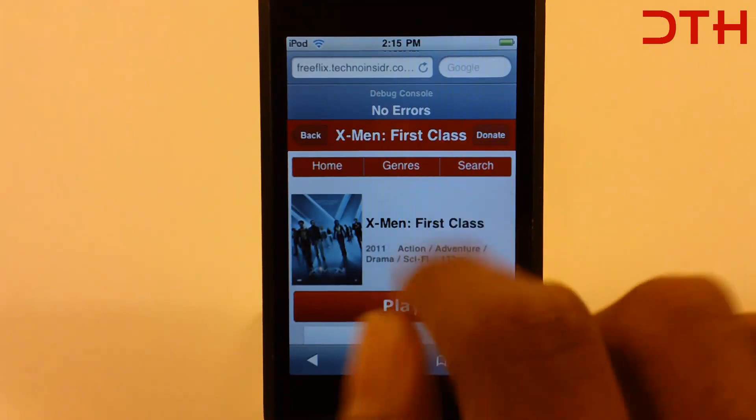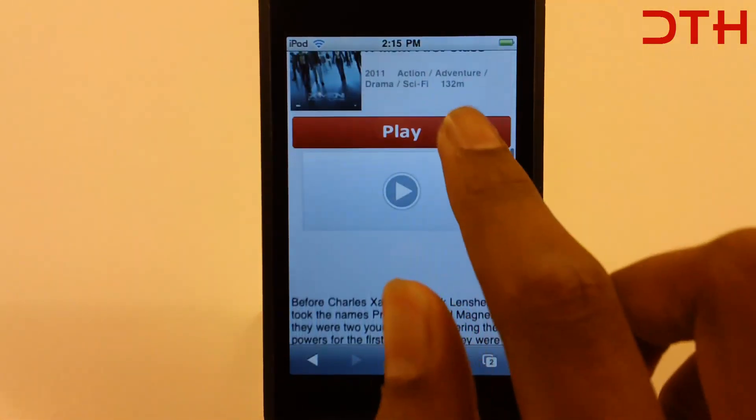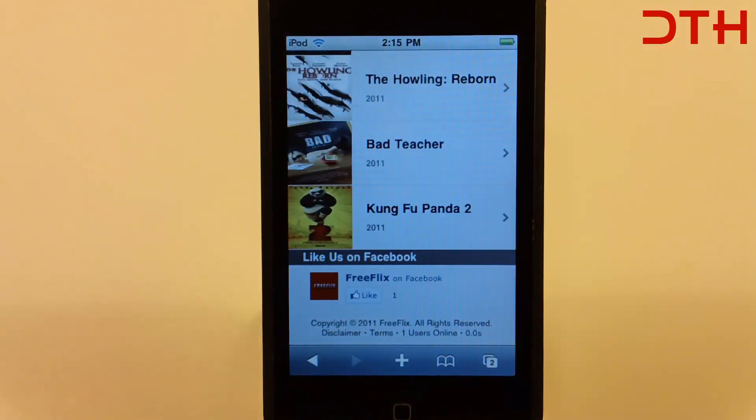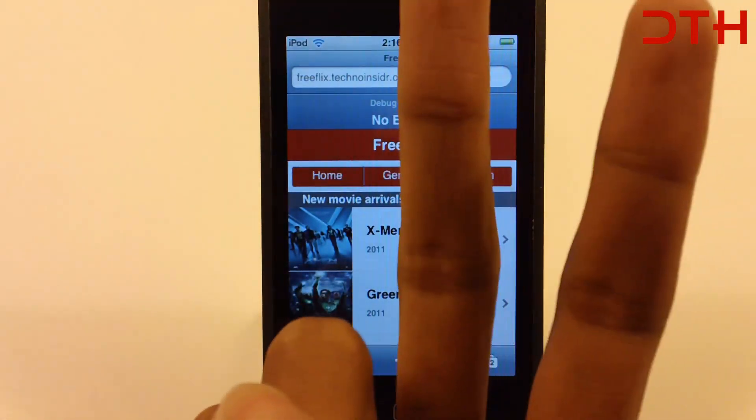And we have a donate button right here. So if you guys like the website, make us a donation. So that's FreeFlex — if you guys like it, go ahead and check it out. That's it guys, peace.